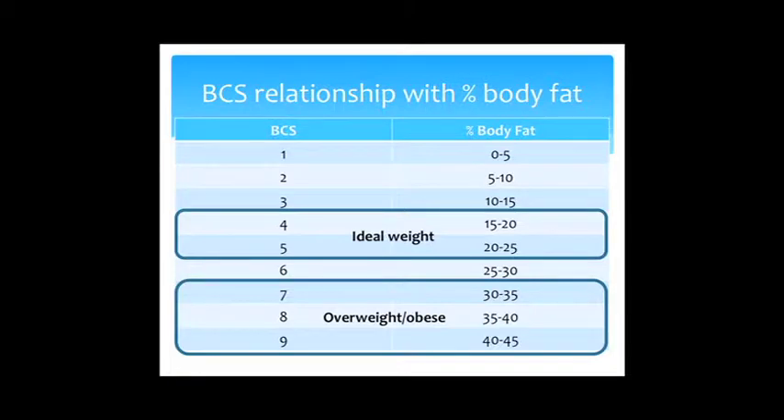The body condition score scale has been validated to correlate to body fat percentage. For young, healthy adult animals, scores of 6 and 7 are overweight, and 8 to 9 is obese. Obese animals are approximately 40 to 45% body fat; obesity really starts at about 35% body fat, and overweight begins at around 25% body fat.